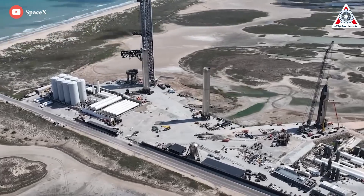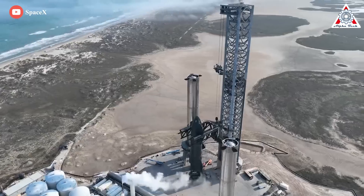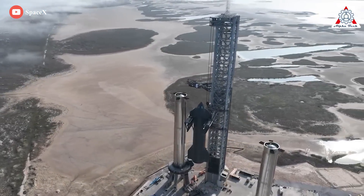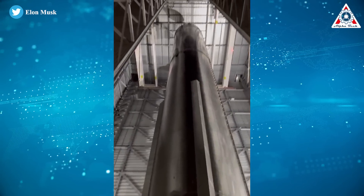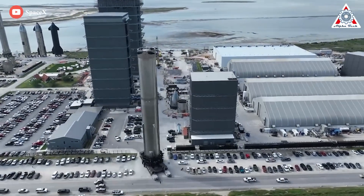Finally, SpaceX Booster 7, our hero, is back and better than ever, with some robustness — upgraded to gear up for 33-engine static fire tests this week. So what has the SpaceX team done to upgrade B-7 over the past month? Let's talk about it today in this episode of Alpha Tech.